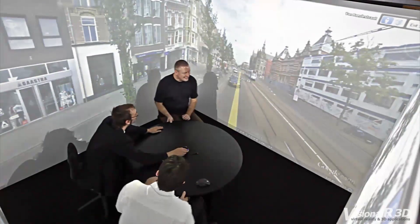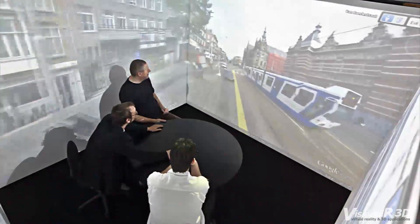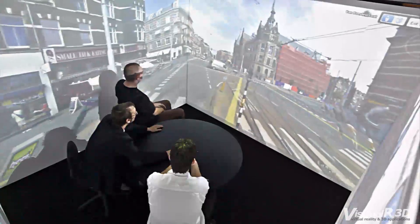If you are interested in the Simulation Cube, please contact us at VisionAir3D.com. Thank you.